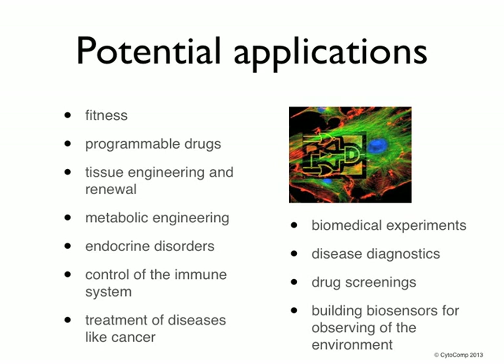Other potential applications are in the area of fitness, programmable drugs, tissue engineering and renewal, metabolic engineering, endocrine disorders, control of the immune system, and treatment of diseases like cancer. Moreover, one can use a biological microprocessor for biomedical experiments, disease diagnostics, drug screenings, and building biosensors for observing the environment.